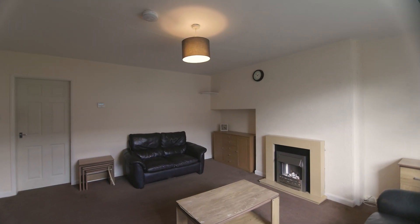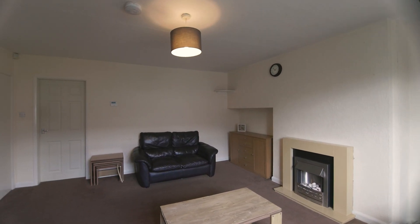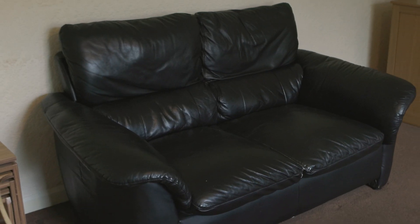As we enter the property, we first come to the spacious living room. The living room comes with comfortable seating, a TV and a coffee table.